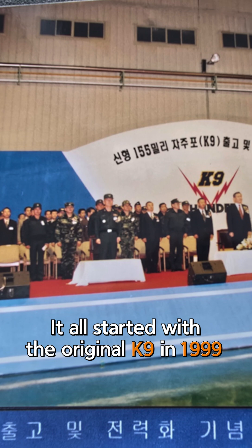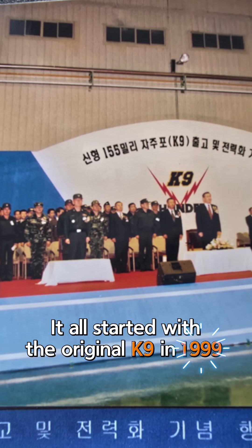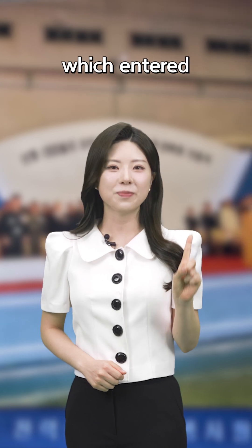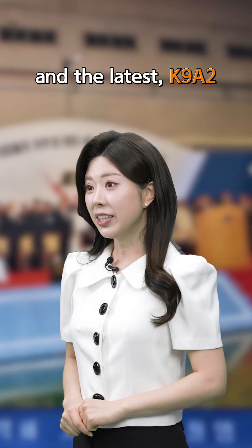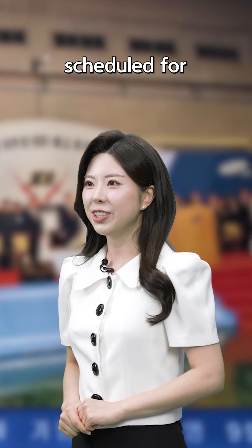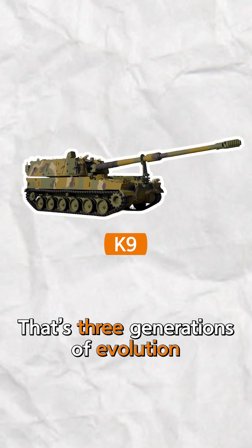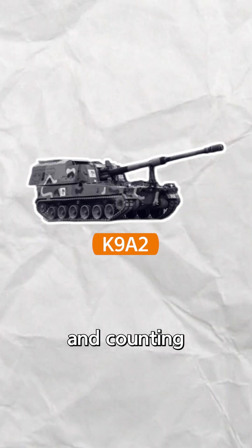It all started with the original K9 in 1999, followed by the K9A1, which entered mass production in 2018, and the latest K9A2 scheduled for deployment in 2027. That's three generations of evolution and counting.